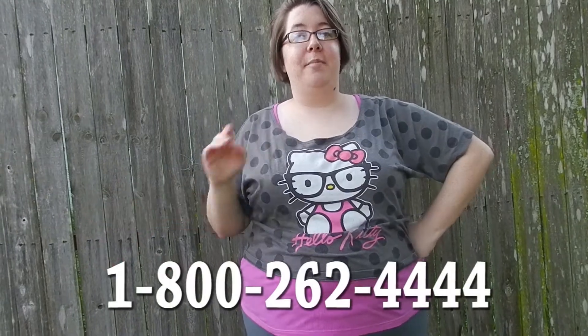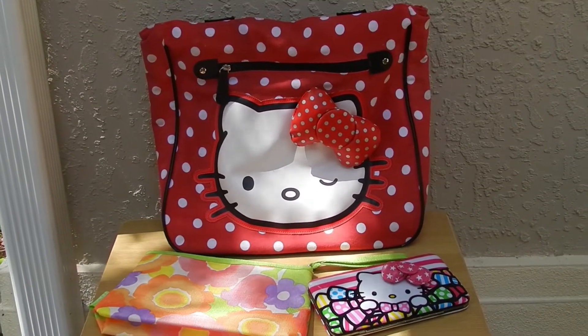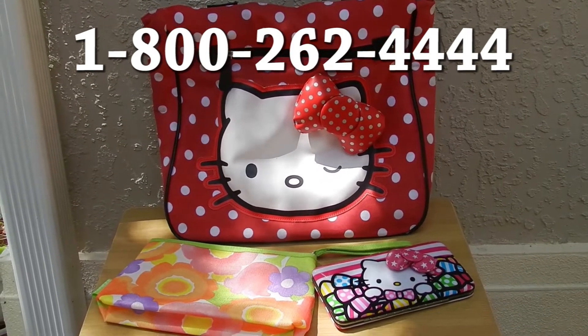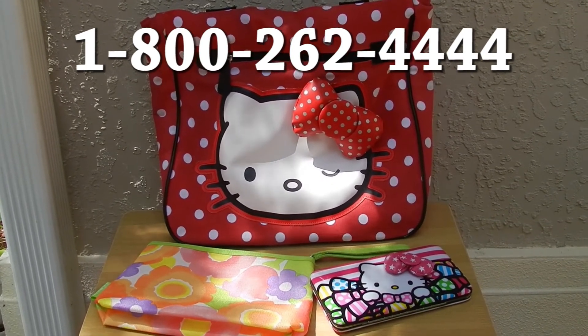This offer won't last long, so give us a call and make a purchase now. To order your Hello Kitty shoulder bag and receive your free wallet and makeup bag, contact us at 1-800-262-4444. That's 1-800-262-4444. Order today!